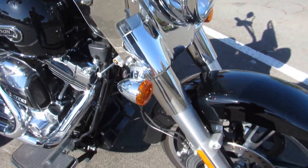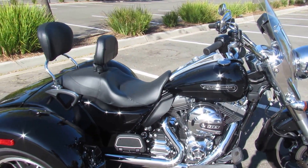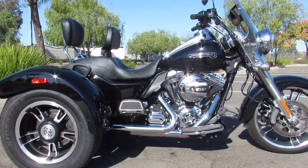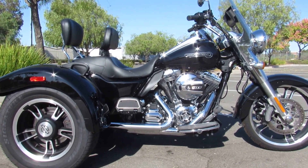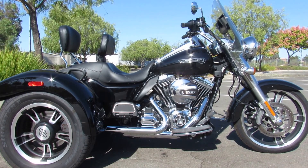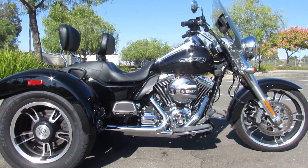If you've never ridden a trike before, it's kind of like going down the highway in an early '70s Cadillac Sedan DeVille — like riding on a cloud. Come on out to Biggs Harley-Davidson and check out this beautiful Freewheeler today.